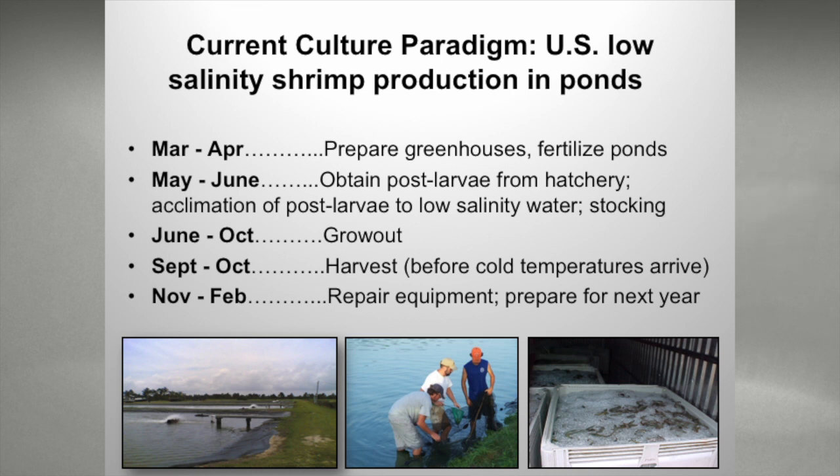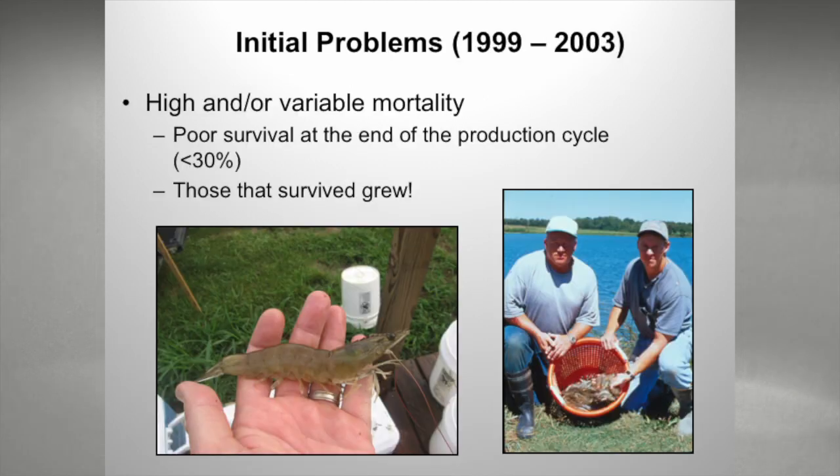Just a quick breakdown of the culture paradigm: in March and April, we prepare greenhouses and fertilize ponds. We get our PLs in May and June and acclimate them. Grow-out runs from June through October. We typically harvest in September and October before cold temperatures arrive. If we don't get our shrimp out by October 15th, they can get too cold and die. In the winter months, we repair equipment.